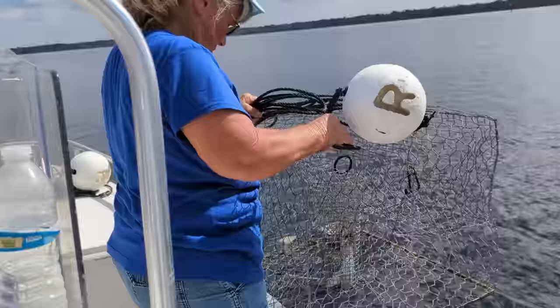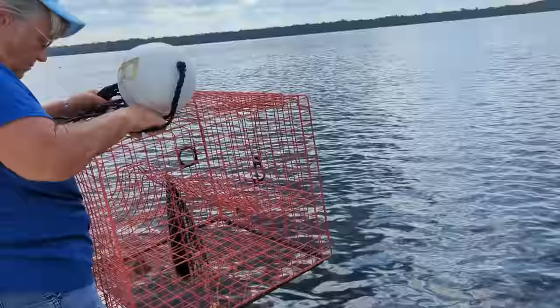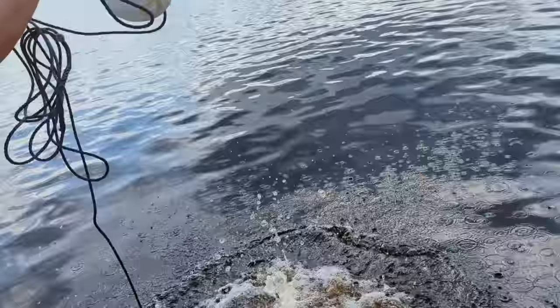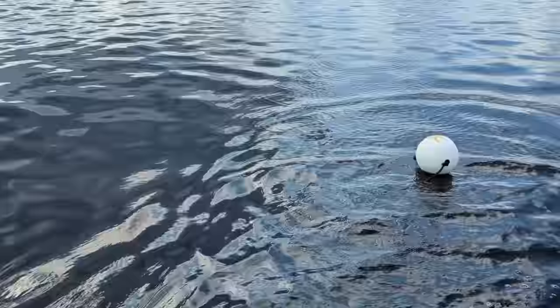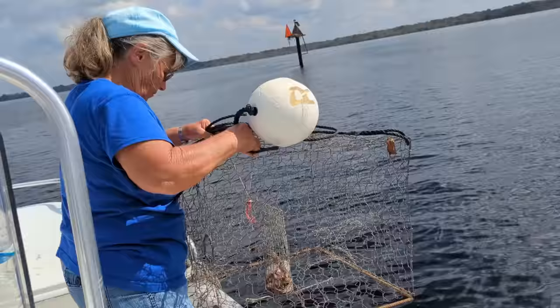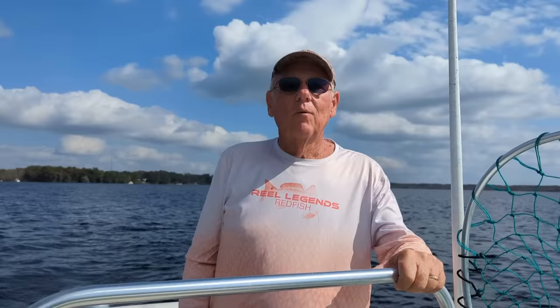Alright Joyce, we got about 18 feet here. We're scattering our traps all over today, trying to find a hot spot. We'll try here where we got just 12 feet. We got 14 feet — that's pretty good. Okay Joyce, you can put the last one here. We only got 12 feet here, but we'll give it a try.